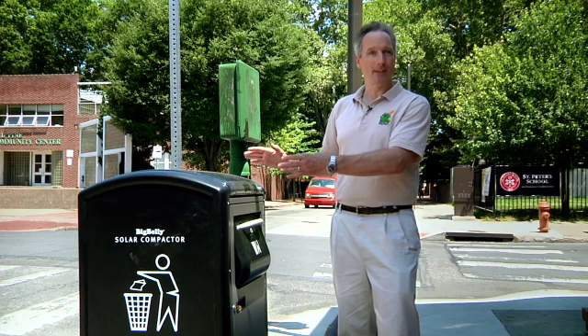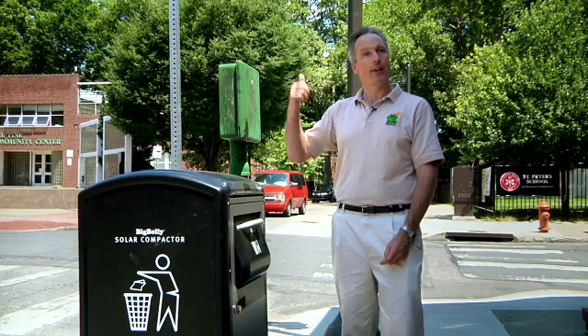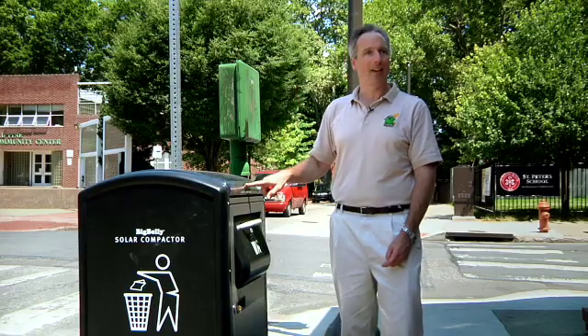It eventually gets full, and when it gets full, the light on the front goes from green to yellow, telling you it's time to pick up. The Big Belly also has a wireless notification system, so it sends a text message to a central computer when it gets to yellow, and they can see in real time which ones need to be picked up.